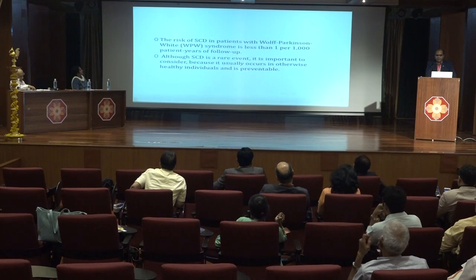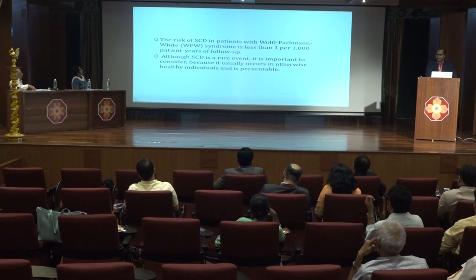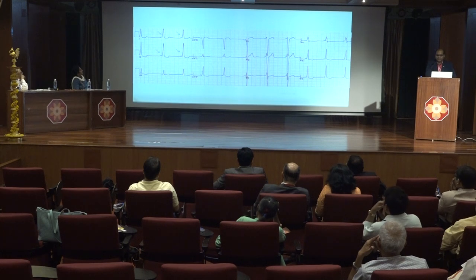Coming to WPW syndrome — though sudden cardiac death is rare in WPW syndrome, it is important to consider because this occurs in healthy patients and is easily preventable by radiofrequency ablation. This is the resting ECG of a WPW syndrome patient. We see the short PR interval and the presence of delta waves.